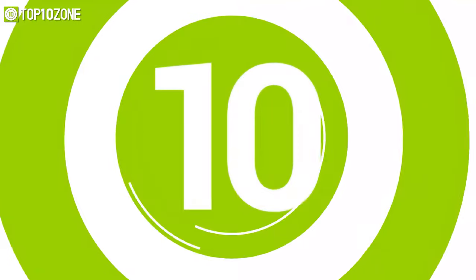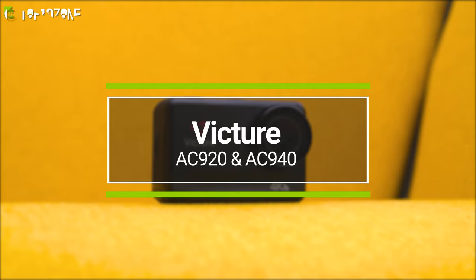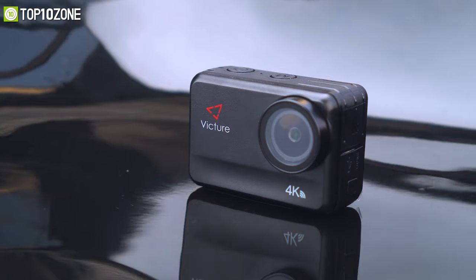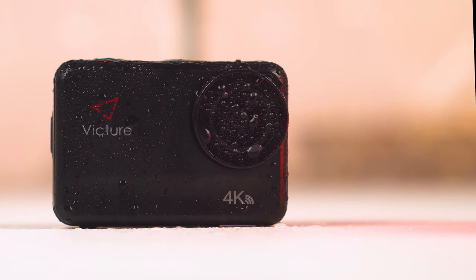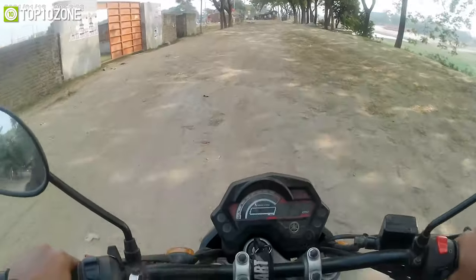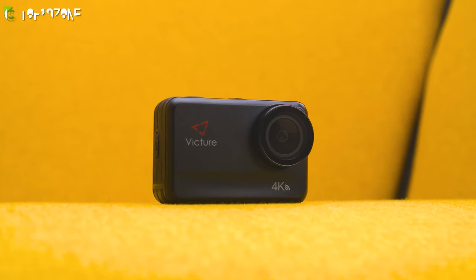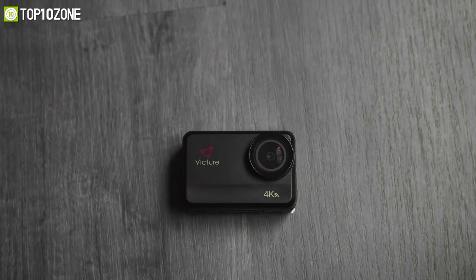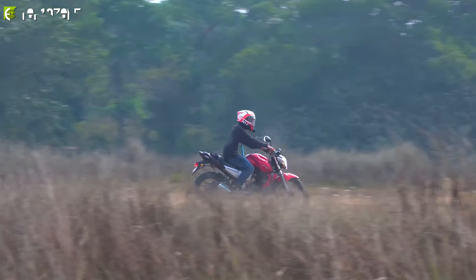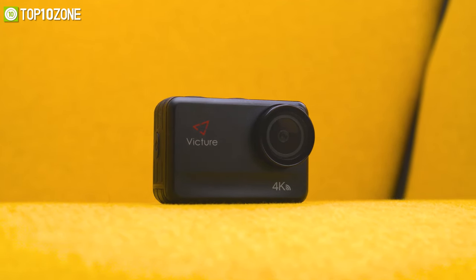Capture lifelike footage with the Victor AC920 and AC940 action cameras, which offer amazing waterproofing and enhanced features all under a budget-friendly price tag. Featuring up to 4K at 60 fps video resolution, these action cams can capture lively footage in rich detail. When you are about to go down a roller coaster or prepare for a fast bike ride, just switch the mode to 720p and they will let you record at 240 frames per second.